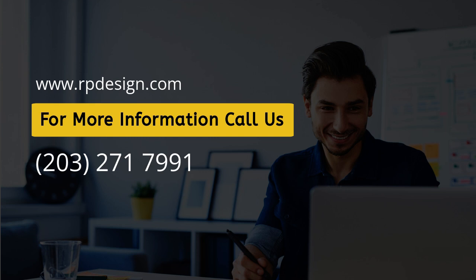With the right strategy and attention to detail, your landing pages can become a cornerstone of your digital marketing efforts, helping you achieve your business goals and stand out in a crowded online marketplace.